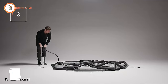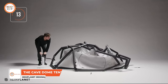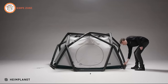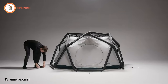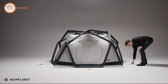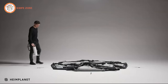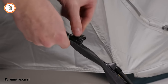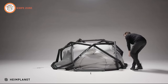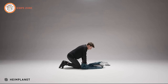Introducing the Heimplanet Original, a groundbreaking tent designed for unparalleled ease of use and exceptional stability. With a unique setup that combines the airframe, inner tent, and outer tent in a one-time connection before initial use, subsequent setups are a breeze. Roll out the tent like a sleeping bag, pump it up through a single valve, and secure it with pegs for stability in strong winds. During pack-up, simply open a valve to deflate the airframe, roll up the tent, and stow it in the pack sack.